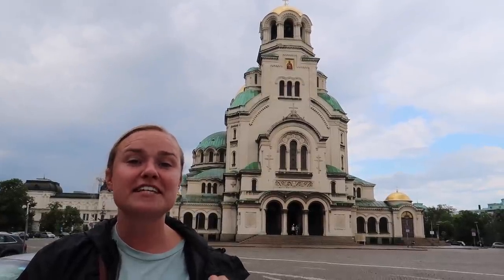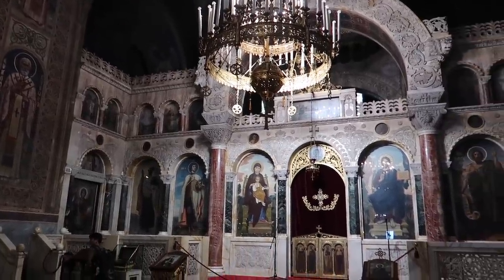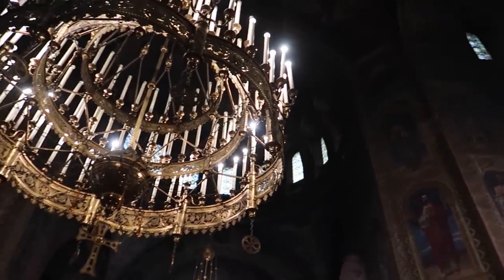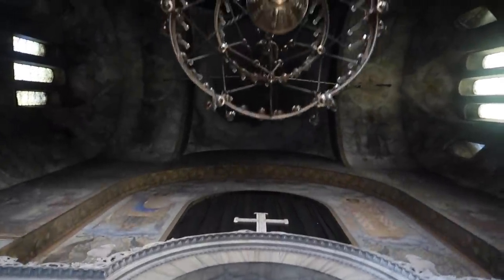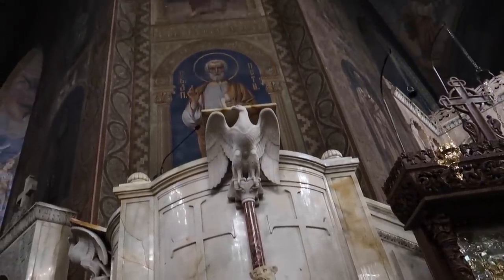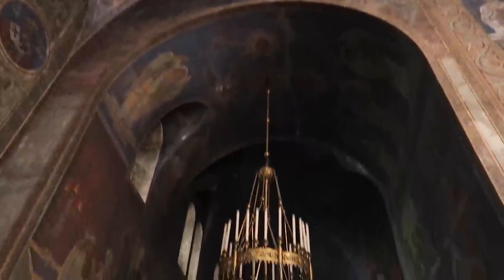The cathedral behind us is St. Alexander Nevsky Cathedral — that's a long name — but it is no doubt probably the most recognizable building in all of Sofia, maybe all of Bulgaria. It is one of the largest Orthodox churches in the world. It's free to get into the cathedral, you don't have to pay an entry fee or even make a donation, but if you want to take photos and videos you have to pay ten lev. They give you a little ticket so people don't make you put your camera away. You're not allowed to wear a hat, as we have learned, and it is absolutely beautiful in here.